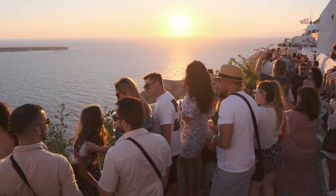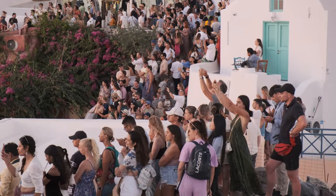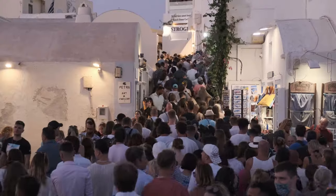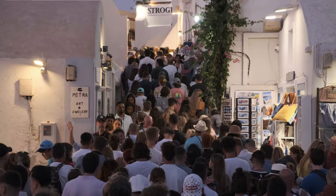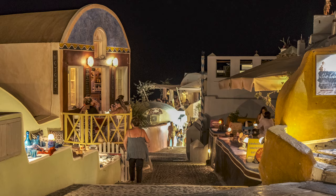Traffic jams are not really a problem in Santorini, except in two spots. First, leaving Oia just after sunset — everyone goes there for the sunset and when the sun sets, chaos breaks out on the road. To avoid this, simply stay a bit longer in Oia after sunset. It's beautiful at night, and it empties out quickly since everyone has left.